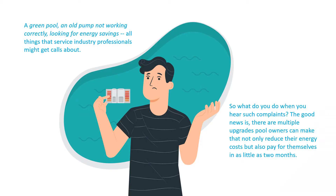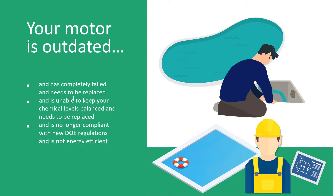So you get to your customer's pool and notice the water is green and the pump's not working. The good news is there are multiple potential upgrades pool owners can make that not only reduce their energy costs but also pay for themselves in as little as two months. After some inspection, not only is the pump not working, you find the pump seals have failed causing the motor's bearings to be washed out. You need at least a new motor and pump seal, and you have the opportunity to upgrade the pump and motor to meet the new DOE 2021 rule, which takes effect July 19th, 2021.